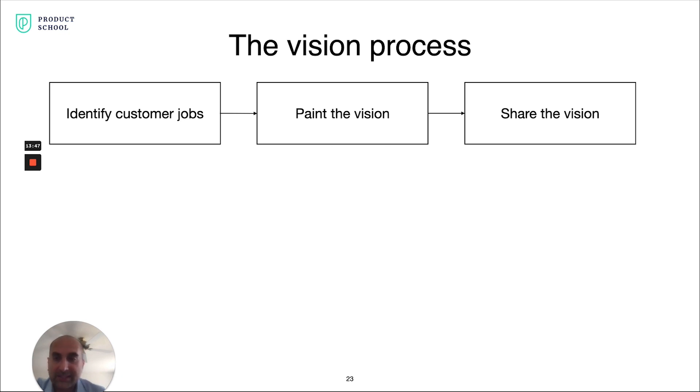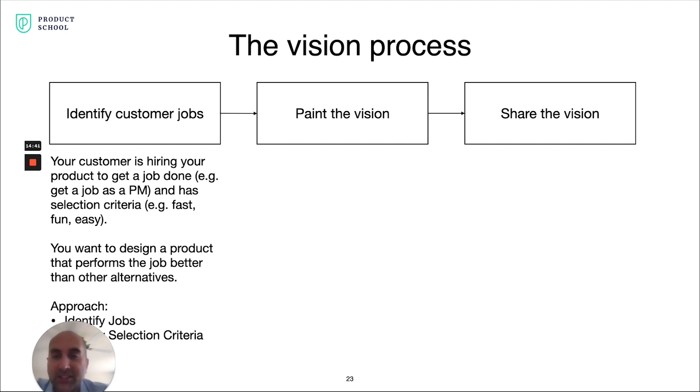There are three sub-steps of the vision step. The first is identifying customer jobs. There's a framework called Jobs to Be Done, which I would say has been the most impactful framework on my career in terms of how I approach product management and product development. As part of that, you identify customer jobs, use that to create and paint the vision so it's crystal clear, and then share that vision with others so they're crystal clear as well.